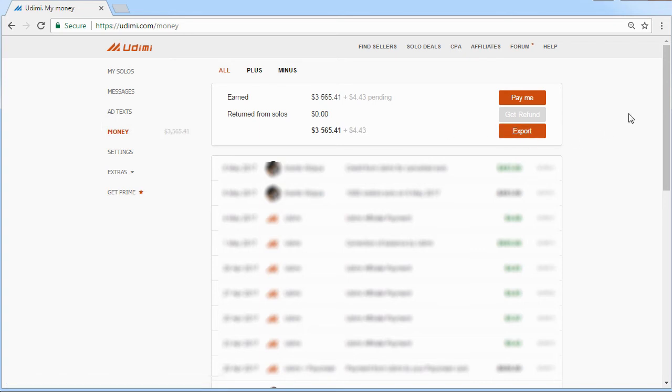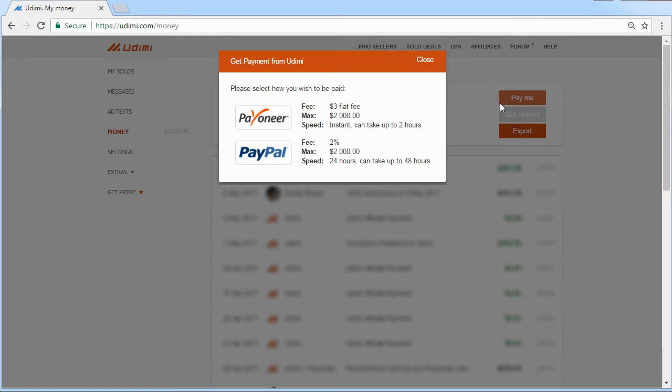Check the Money page to see your earnings. The funds may be spent on Udemy or withdrawn to a Payoneer or PayPal account.